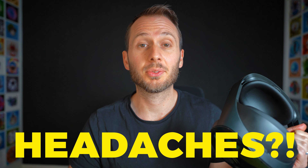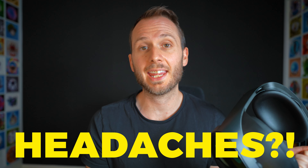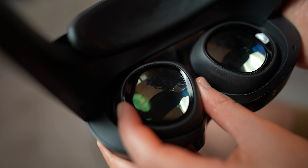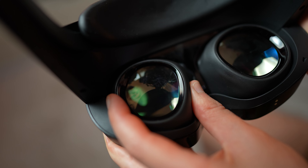Can you get headaches with the Quest Pro? Yes, you can get them with any VR headset, and the Quest Pro is no different. However, due to better optics, they may be less frequent than with other headsets.